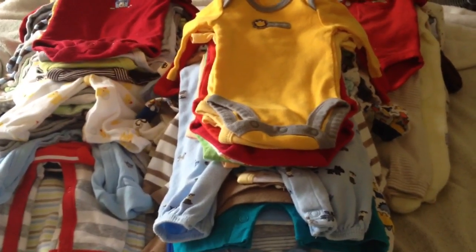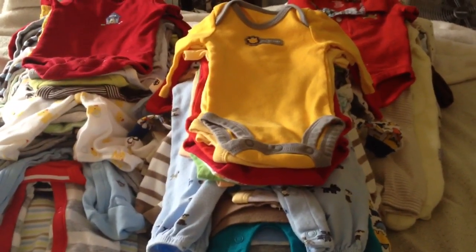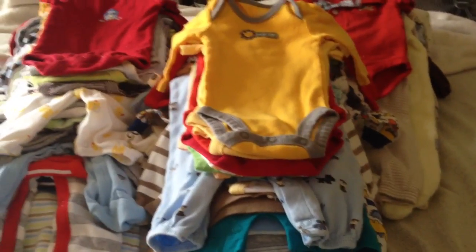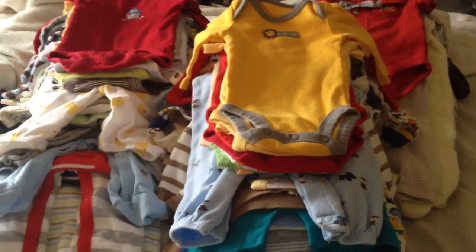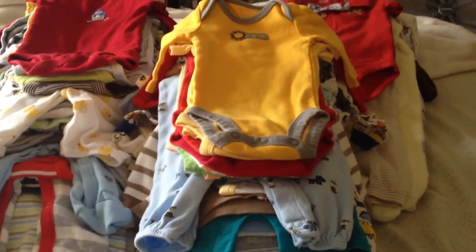Little beanie hats, socks, mittens, and stuff like that I will just kind of skim through whenever I have my nursery all organized and I'll show you guys. All this will be pretty much clothes and shoes and stuff like that — I'll do that in the nursery tour.